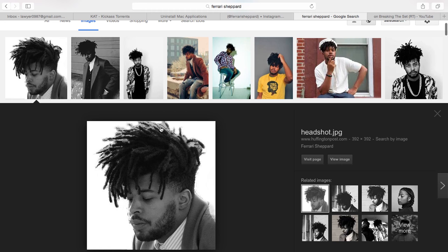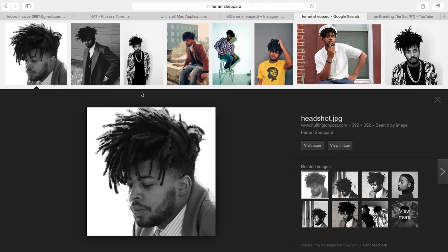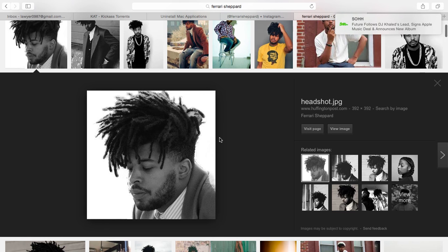The guy's name is Ferrari Shepherd. I don't know much about him — he's from Chicago, I believe. He kicks it with Mos Def, though. This is for Yasin Bey, which is pretty cool. But he's a writer.